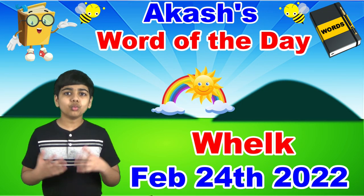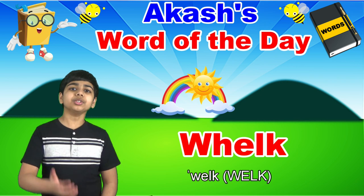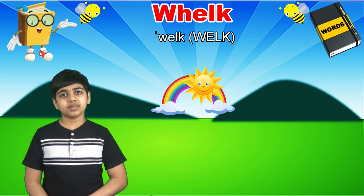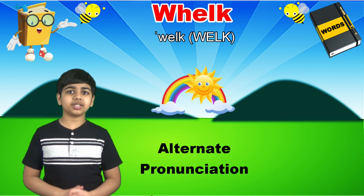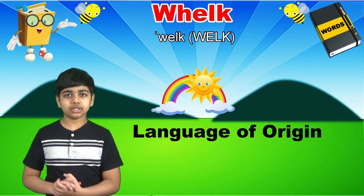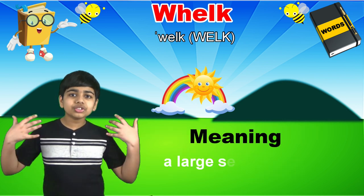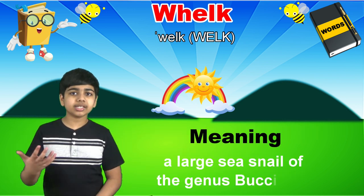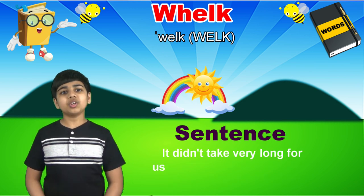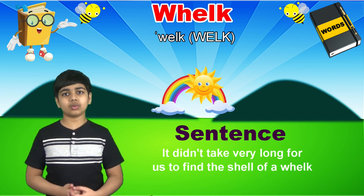Today's word of the day is whelk, spelled w-h-e-l-k. Whelk has one alternate pronunciation: hwhelk. Whelk is a noun that derives from Middle English, meaning a large sea snail, the genus Buxenum. As in, it didn't take very long for us to find the shell of a whelk while on the beach.